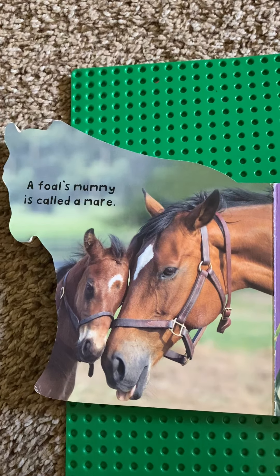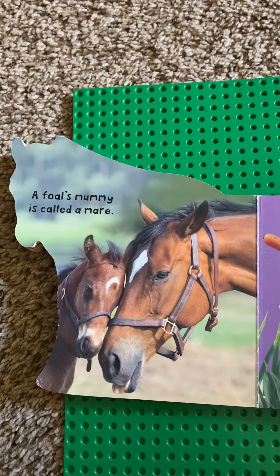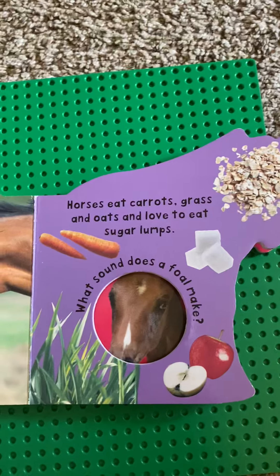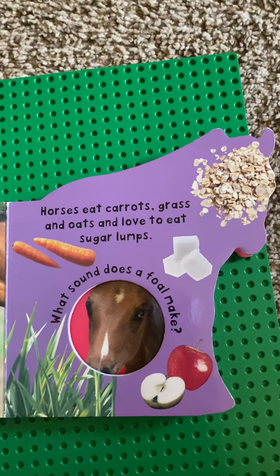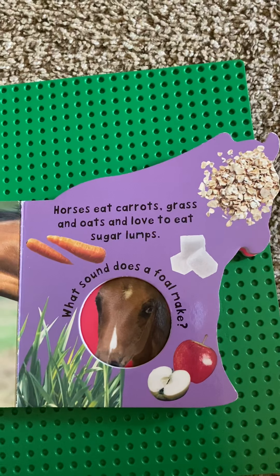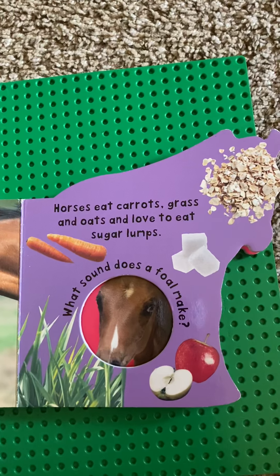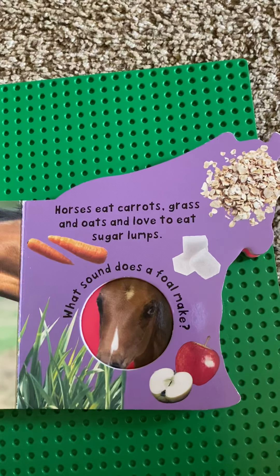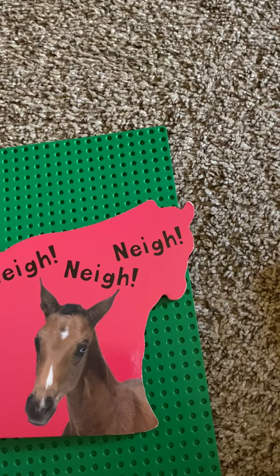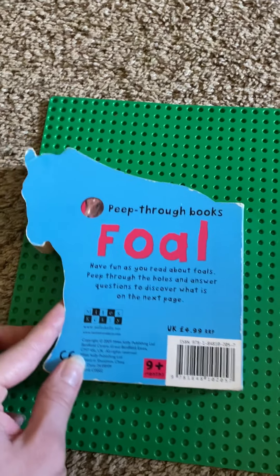Let's see if you can remember this question. What do horses like to eat? You guessed it. Horses like to eat carrots, grass and oats, and they even like apples and sugar lumps. That's the end.